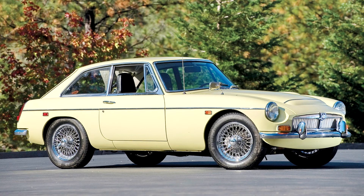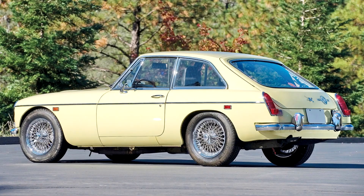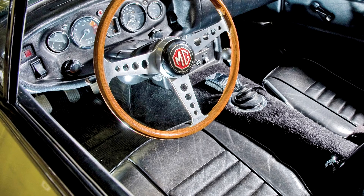The heavy engine, 209 pounds heavier than the 1,798cc MGB engine, and new suspension changed the vehicle's handling, and it received a mixed response in the automotive press. It later transpired that the BMC press department had set the tire pressures of the cars in the launch fleet incorrectly, to the same values as the standard MGB, and that even the correct pressures were insufficient to get the best handling from the car.